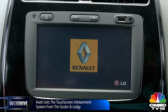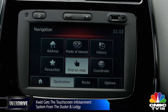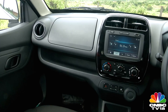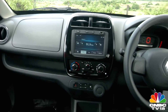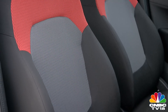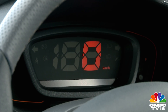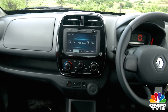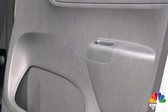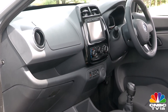The Kwid borrows its infotainment system from the Duster and the Lodgy, which means you get a touchscreen unit with Bluetooth connectivity and navigation. The dashboard is simplistic and uncluttered, optimizing space overall — and space is the ultimate luxury in this segment. The instrument binnacle is digital and while youthful and great to look at, doesn't display a whole lot of information at once. Quality overall is reasonable for the class; don't go expecting it to take you aback and you won't be disappointed.